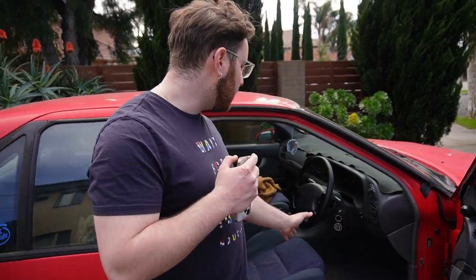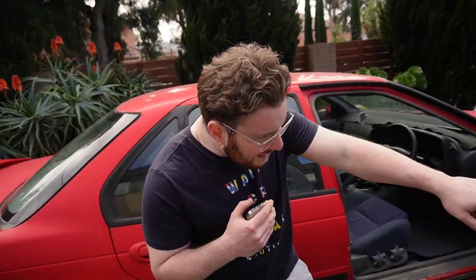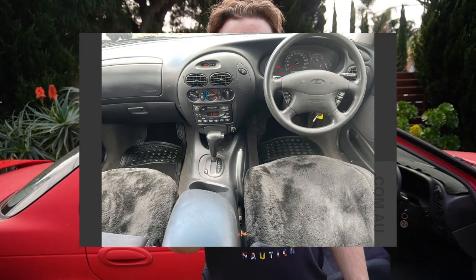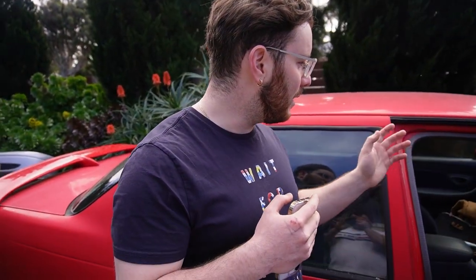The EF XR6 has nice bolstering on the seats, and the seat base is more comfortable. I also think the interior overall looks better — the gauges look good, nothing overly fancy. The AU's rev counter and instrumentation all looks a little bit too 2000s, a bit too round. And the Series 1 AU interior is just — it's like a crime against humanity. The EF is simple and versatile: air con, a clock, and a radio. That's it.